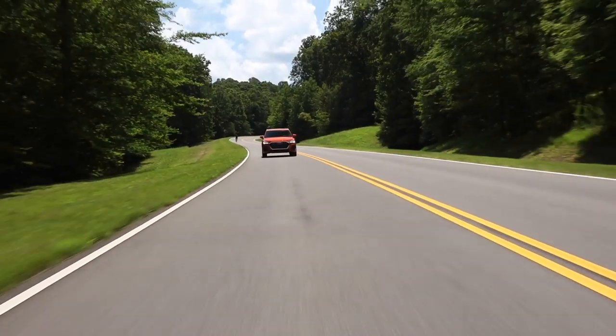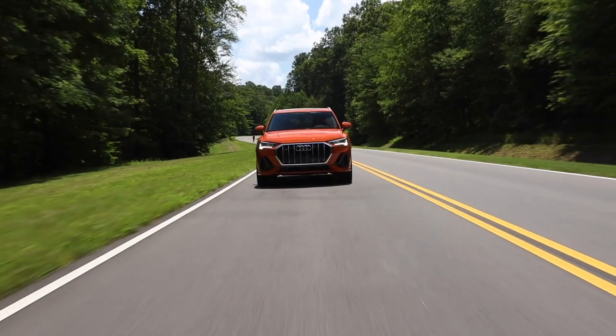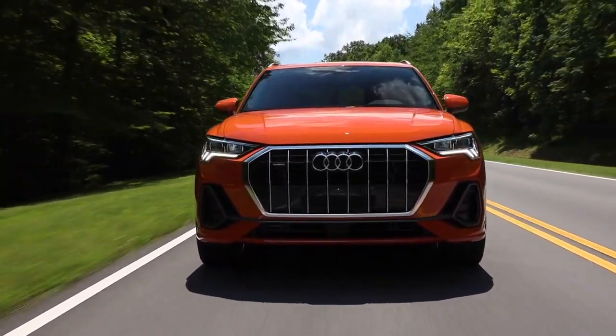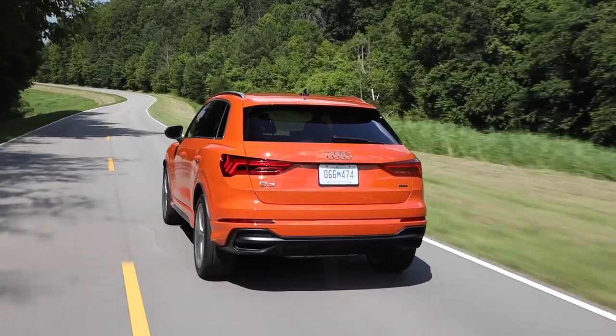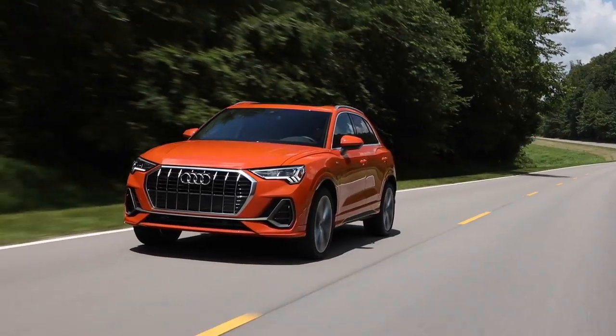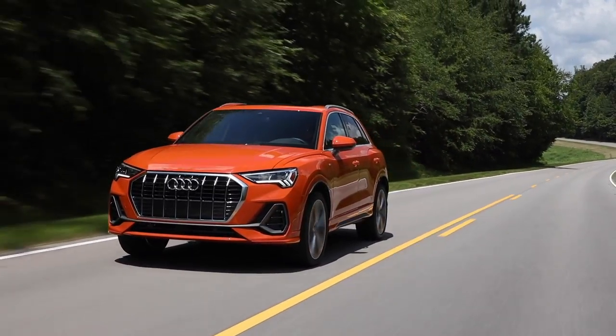It's a 2.0-liter turbocharged four-cylinder engine, good for 228 horsepower and 258 pound-feet of torque — an improvement over the outgoing vehicle. It feels fine; it's definitely not going to set your hair on fire, but there's really nothing in this segment that will. It's certainly faster than something like the Lexus UX and about as fast as the BMW X1. Zero to 60 comes in around 7 seconds, which is pretty good for the segment but nothing crazy.